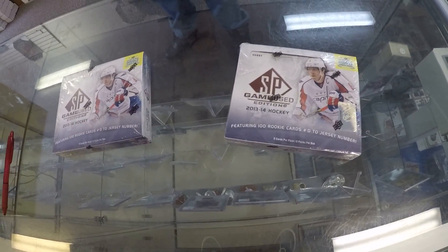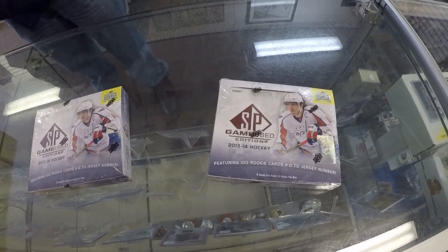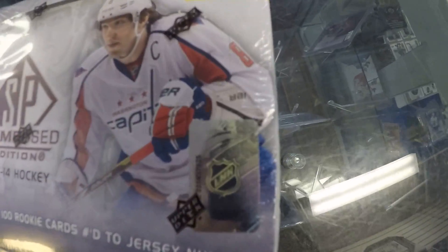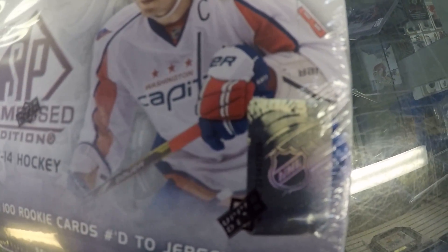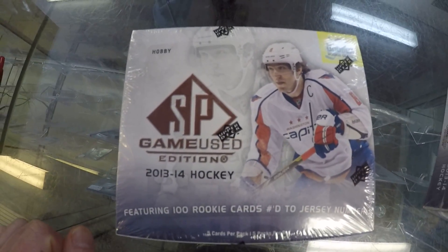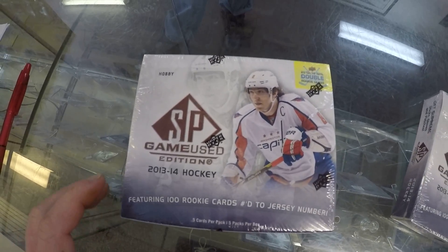It's Jason here in North Bay, Ontario with Sports Cards. I'm here with Dan. He's about to open 1314 SP game use. We picked this box because, as everyone knows, they always have these foil sticker hologram thingies, but this box does not have it. The other box on the shelf also has it. So we feel like that missing sticker is a sign.